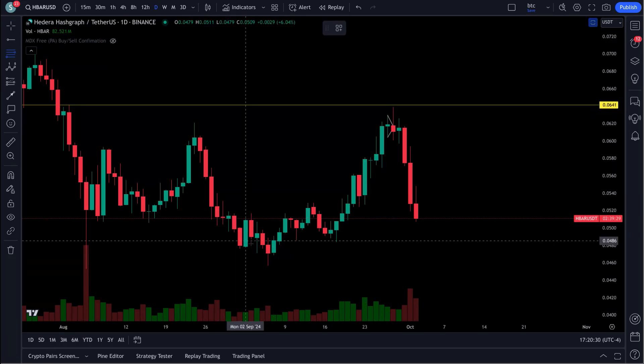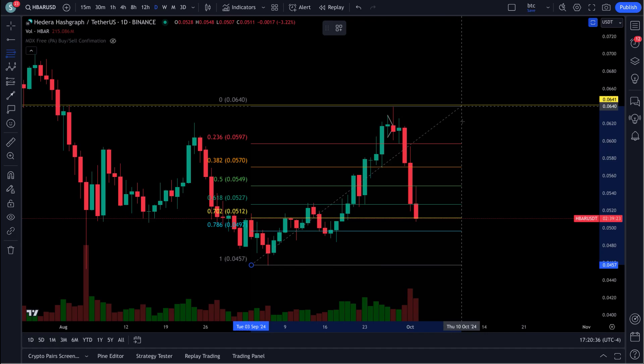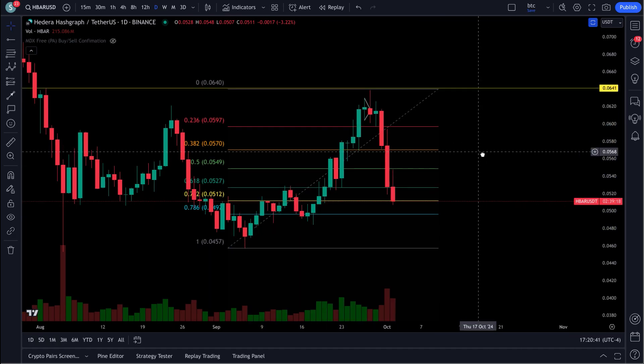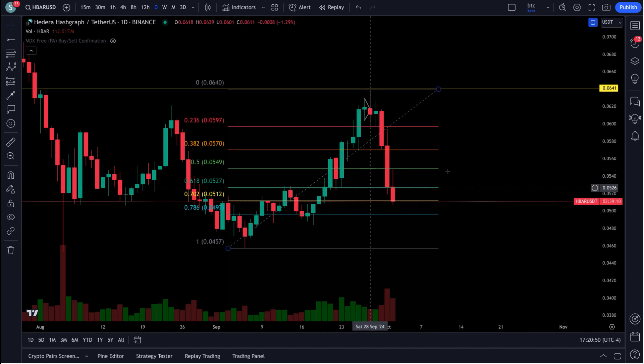Let's take a look here with a fib and see where we're at. Let's go from our low up over here. We are right at the 702. That's where you want to see — 702, 618, 702 — anywhere down in this box here is where you want to see a bounce from.